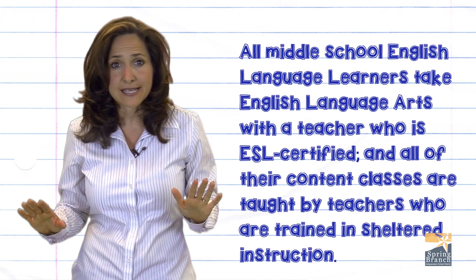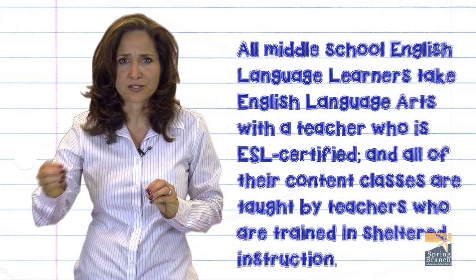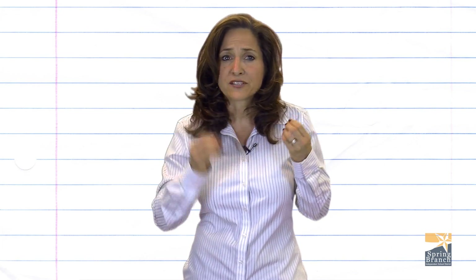All of their content classes are taught by teachers who are trained in sheltered instruction education, which helps make content comprehensible while developing academic language. All teachers of English language learners may, when appropriate, modify the pacing and methods and use accommodated materials.